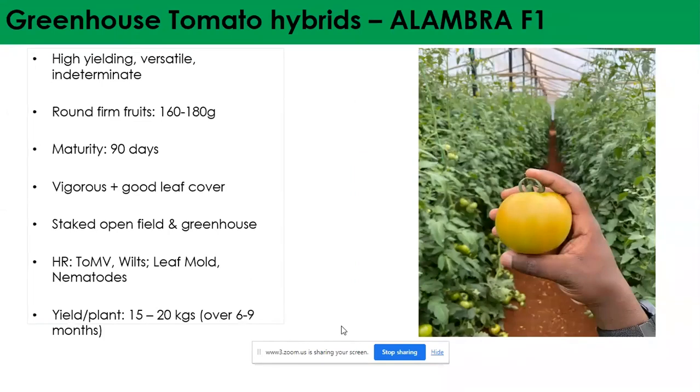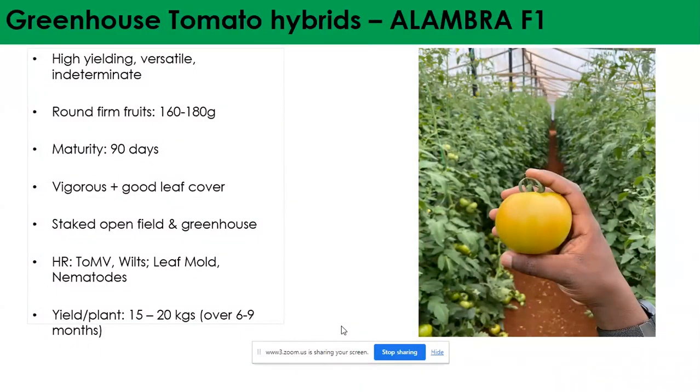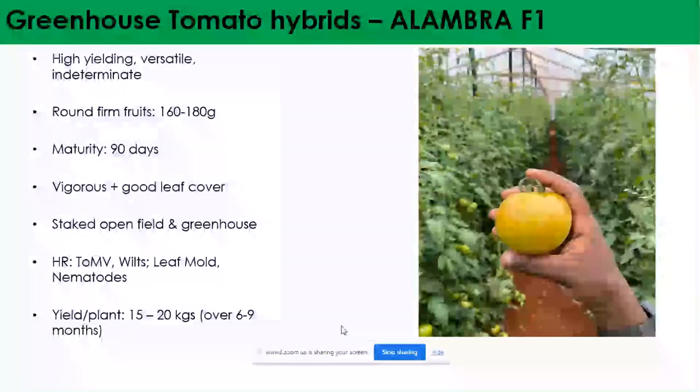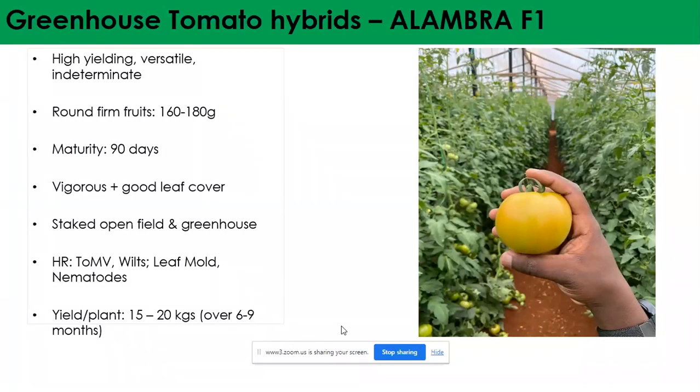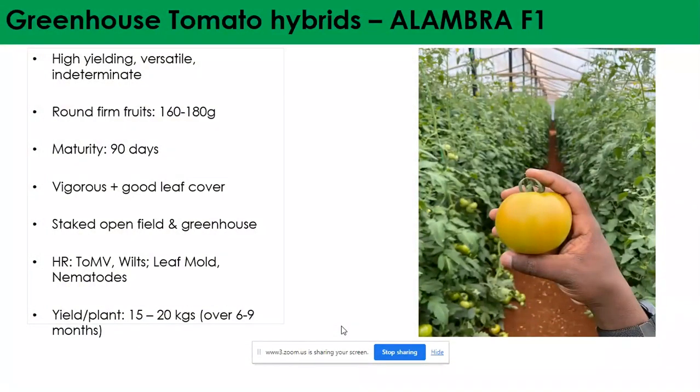The next greenhouse variety is Alhambra — for farmers who don't want large tomatoes in their greenhouse. It's highly yielding, versatile, and indeterminate, producing for up to six months under protected environments. Fruits are round and firm, averaging 160 to 180 grams, with maturity in 90 days. It's vigorous with good leaf cover, keeping fruits protected. It can be grown in the open and in the greenhouse but thrives best under greenhouse conditions. Yield potential is around 15 to 20 kgs per plant over its whole lifespan. It has high resistance to tomato mosaic virus, leaf mold, and nematodes. As a medium-sized tomato, it covers both the open market and fresh markets selling by kgs.